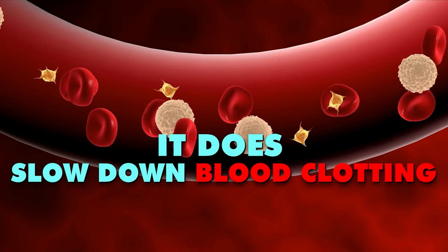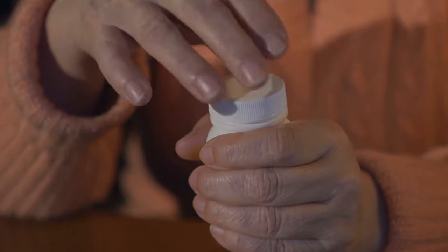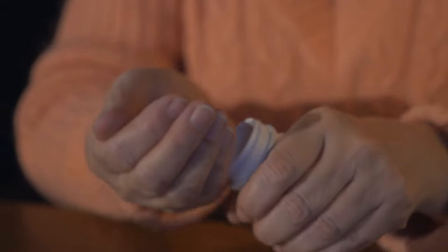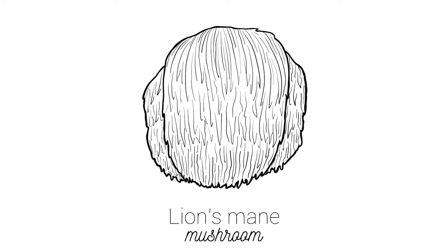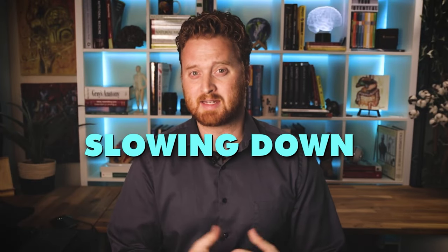The other thing lion's mane has shown is that it does slow down blood clotting. So if you're taking any kind of anticoagulants or antiplatelet medications, it can interact with those types of medications. You should be careful with taking lion's mane because it has really shown to slow down blood clotting.